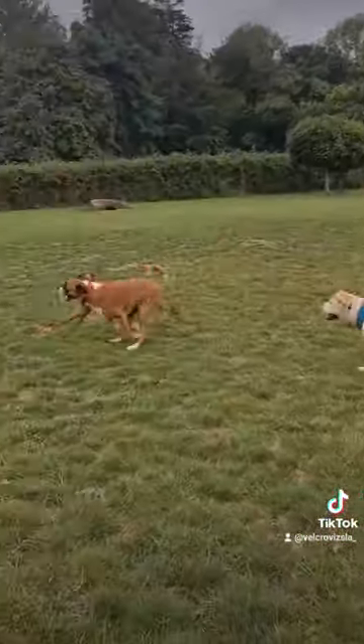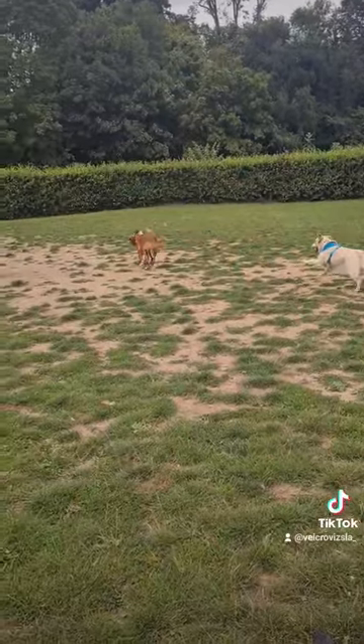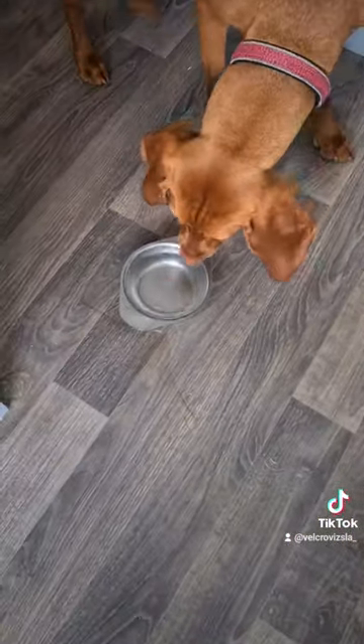Then we come back, give her some water. Then lunch time, head off to the dog park — basically let her off the lead to go crazy, run around with some dogs. Then afterwards, more water in.